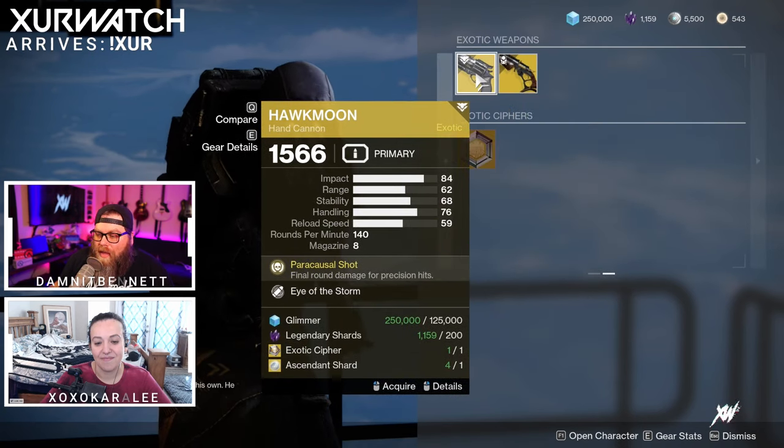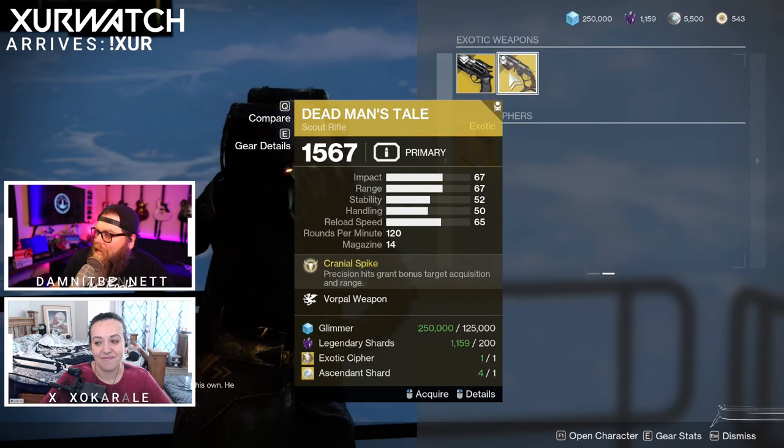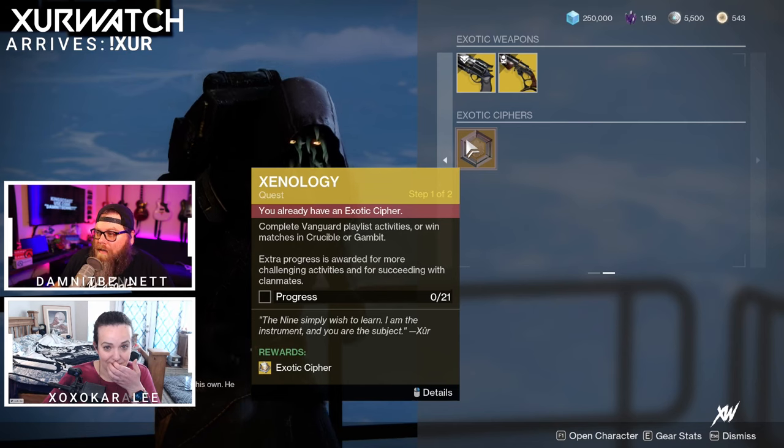For our Hawkmoon with the Eye of the Storm perk and Dead Man's Tail with Vorpal Weapon — while this is not the god roll specifically, it's not too bad, but still quite expensive. Don't forget, we do also have the Xenology quest if you're looking for another exotic cipher.